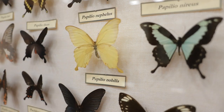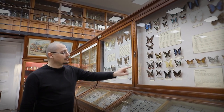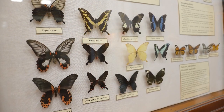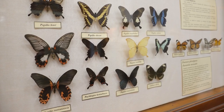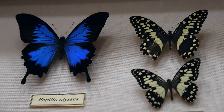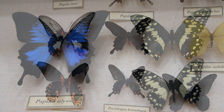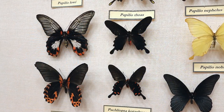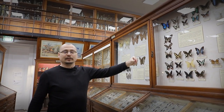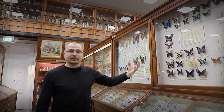Fluturii coada rândunicii se numesc astfel deoarece aripile posterioare prezintă câte o codiță. Această codiță nu mimează o rândunică, ci mimează antenele fluturelui. Când o pasăre încearcă să captureze un astfel de fluture, va încerca să-l prindă de cap. Văzând codițele — mult mai groase și proeminente decât antenele — va crede că acolo este capul, va prinde fluturele de codițe, codițele se vor rupe, aripile vor fi ușor deteriorate, dar fluturele își poate continua viața și poate scăpa de potențialul prădător.